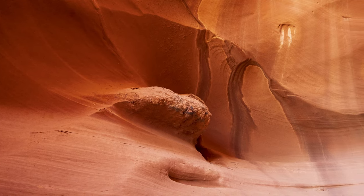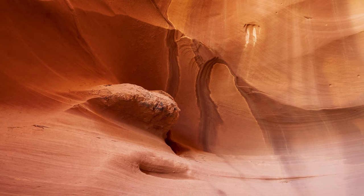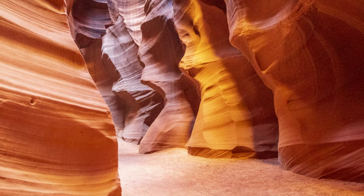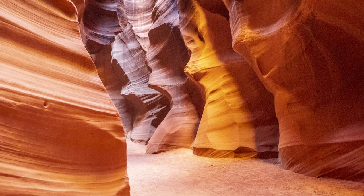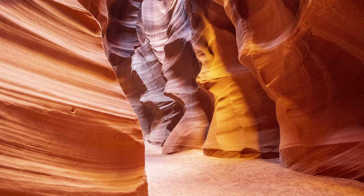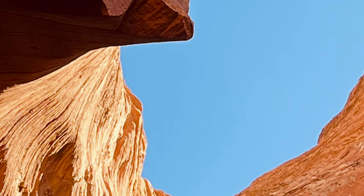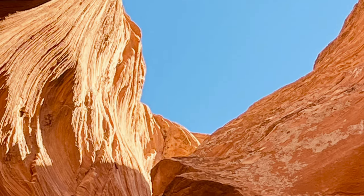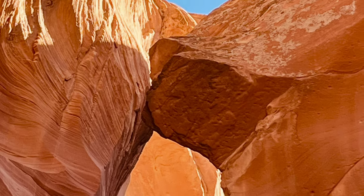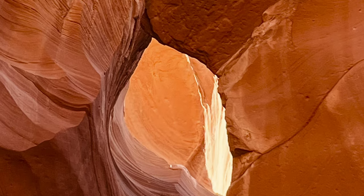It is accessible only by a guided tour from several operators. The tours are managed by the Navajo Nation. Antelope Canyon looked beautiful in pictures and it's been on my list of places to visit for a long time. I had high expectations for the Upper Antelope Canyon tour. We booked our $90 October tour several months in advance, but could not get that mid-day time, so we settled for a 2 o'clock PM time, knowing that we would not see the iconic light beam.